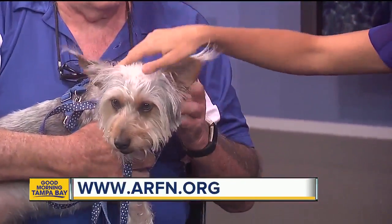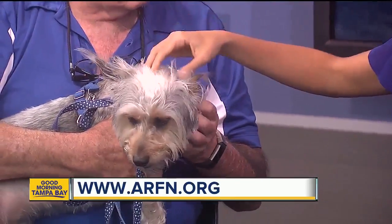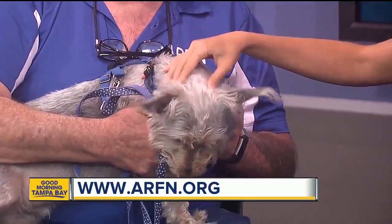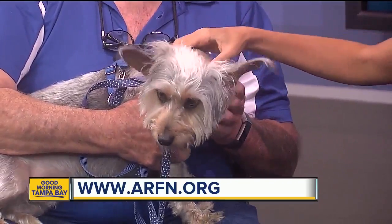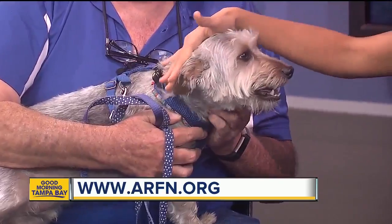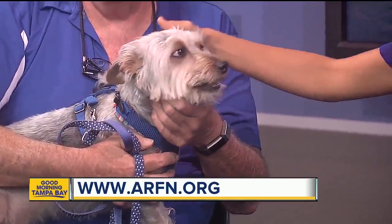He looks like he'd be a great addition to any family. He would — he's good with other dogs and kids. What about cats? I'm not sure, because the foster mom doesn't have a cat. He's not much bigger than a cat, so who knows! If you want more information about him, it'll be up on abcactionnews.com. Thanks so much.